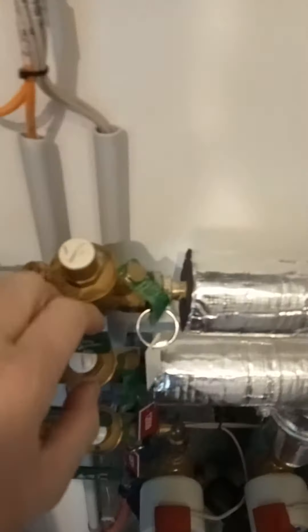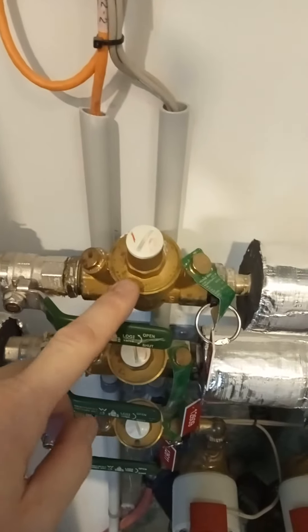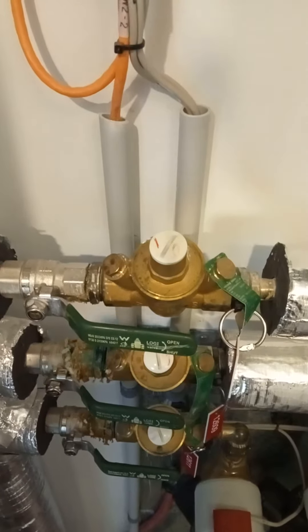What we generally do is close the valve and then reopen the valve. Sometimes that will initiate — I believe there's a diaphragm in here — and it'll allow the diaphragm to reset and the water may come back to a steady stream.